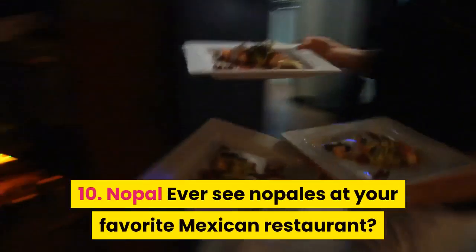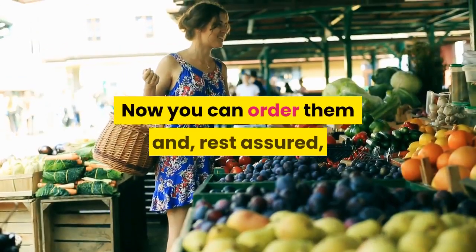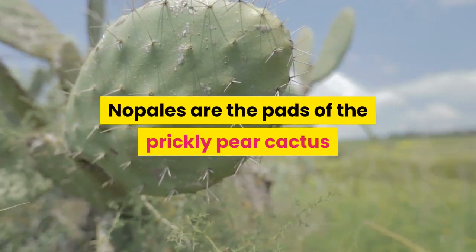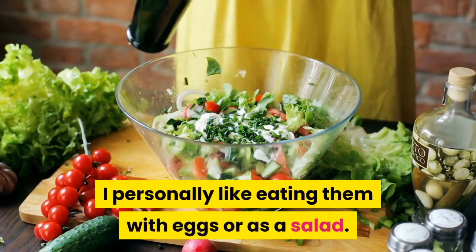10. Nopal. Ever see nopales at your favorite Mexican restaurant? Now you can order them and, rest assured, you're choosing a food that helps lower your blood sugar. Nopales are the pads of the prickly pear cactus and when cooked right are delicious. I personally like eating them with eggs or as a salad.